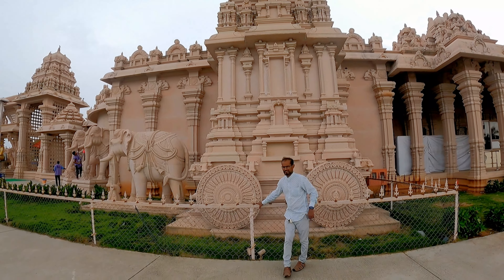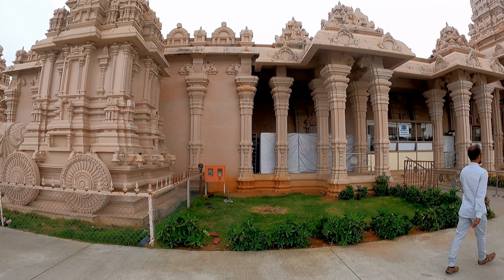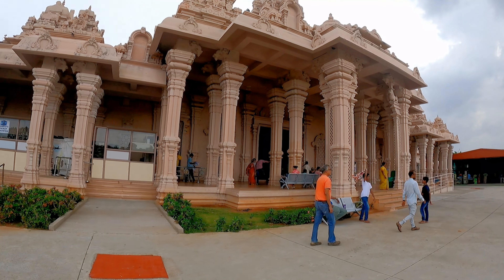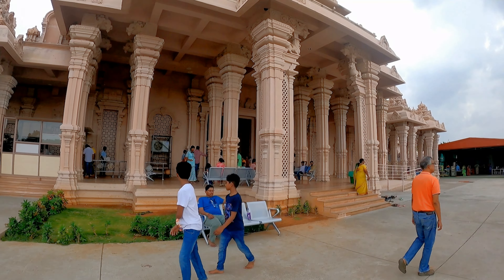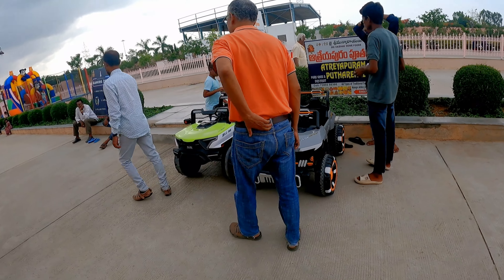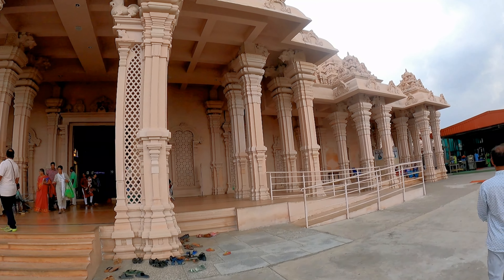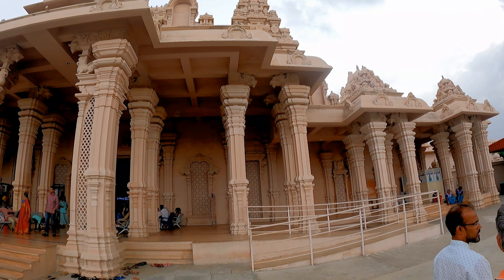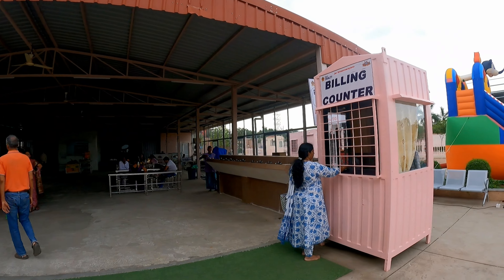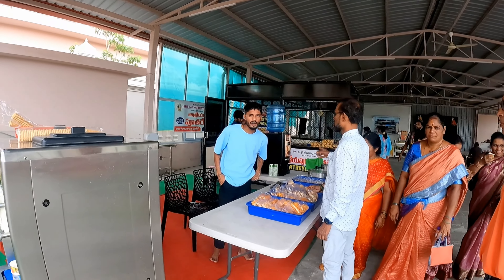भगवान विष्णु के अवतारों को देखते-देखते भारी बारिश शुरू हो गई और हम लोग स्टैचू के नीचे चले गए। हमारा लक अच्छा था — ऊपर चलते-चलते बारिश कम हो गई और हम स्टैचू को अच्छी तरह से देख पाए। शाम को यहाँ लेज़र शो और फाउंटेन शो होता है। मैं सजेस्ट करूंगा कि आप दोपहर के समय निकलें ताकि दिन और शाम दोनों का आनंद उठा सकें। बच्चों के खेलने का भी थोड़ा इंतज़ाम है और प्रसादम भी उपलब्ध है।